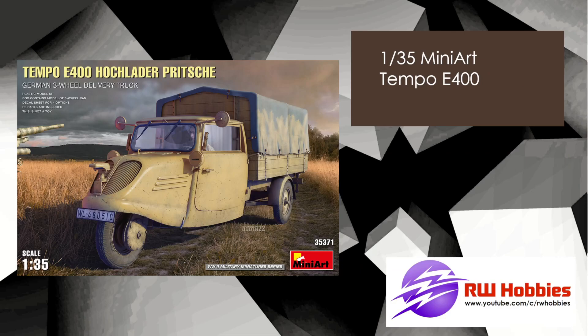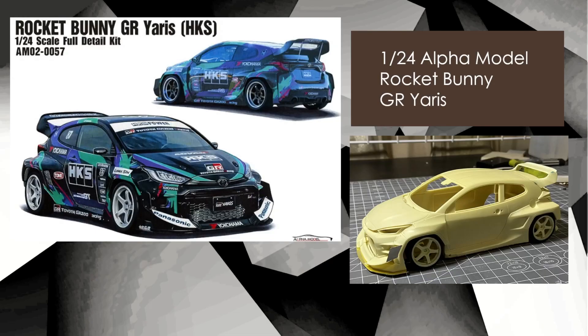Next up is MiniArt's 35th scale Tempo E400 — an interesting little subject that caught my eye because it's something a little bit different to the usual. That's the armour section done. Now we're into cars, which aren't very many, and that's the Alpha Models Rocket Bunny GR Yaris.